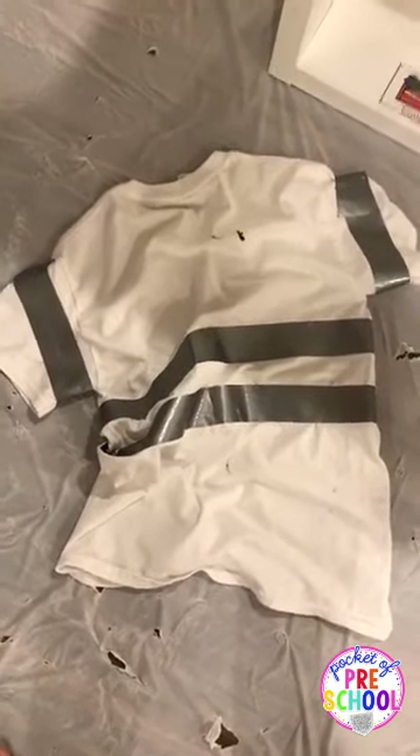These space suits — I found white t-shirts at the dollar store and then I put duct tape on them, so we have space suits because they're so much cheaper than the ones you can buy in the store. DIY space suits for you there.